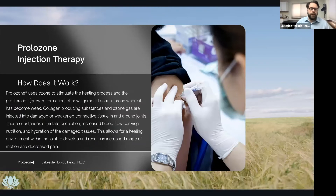Prolozone injection therapy — how does it work? Prolozone uses ozone to stimulate the healing process and the proliferation or growth or formation of new ligamentous tissue in areas where it's become weak. Collagen-producing substances and ozone gas are injected into the damaged or weakened connective tissues in or around joints. These substances stimulate circulation and increase blood flow, carrying nutrition and hydration to the damaged tissues. This allows a healing environment within the joint to develop, resulting in increased range of motion and decreased pain.